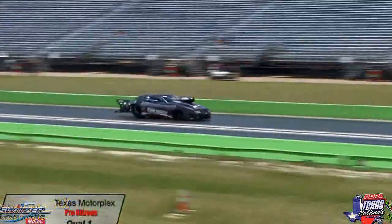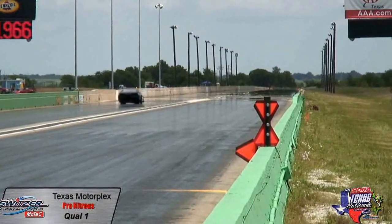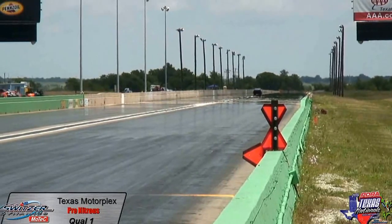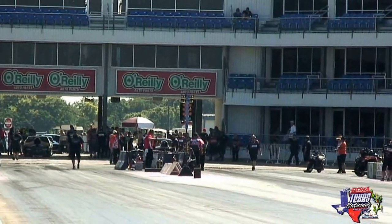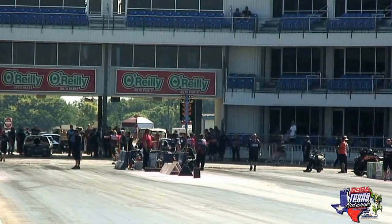He got back out of it right away there. 1.056 sixty-foot time, and then at the split is about where it all said goodnight — 2.86. Keith Haney will go back to the drawing board in the number 10 spot in qualifying, 4.96 at 105 miles per hour, utilizing the track well. A legit 903. Let's go back to pro nitrous racing.